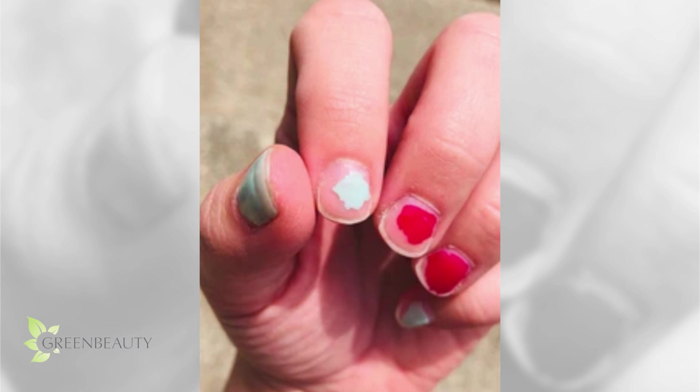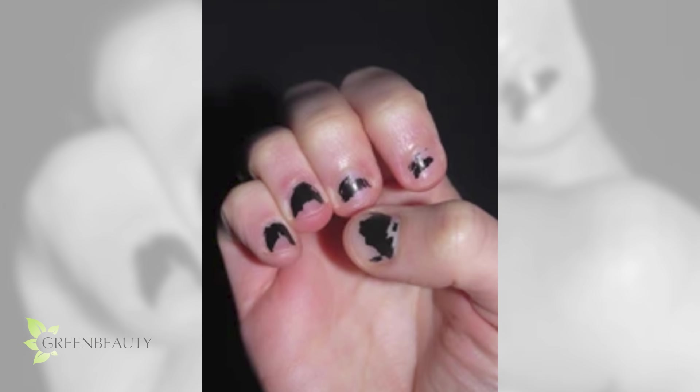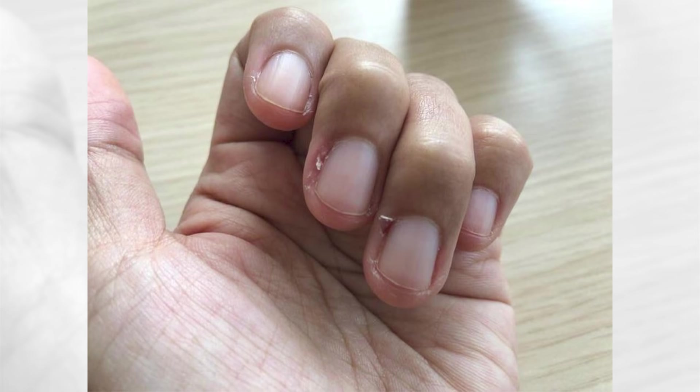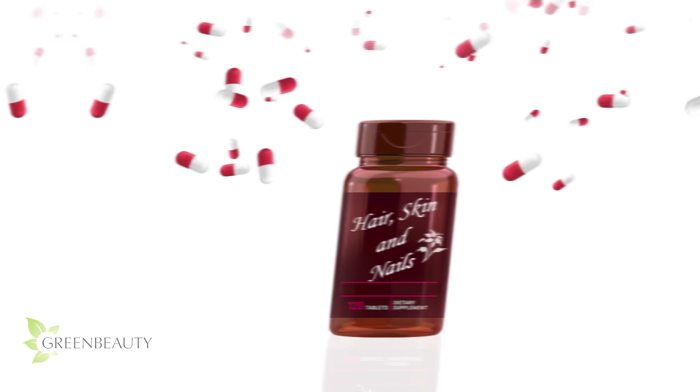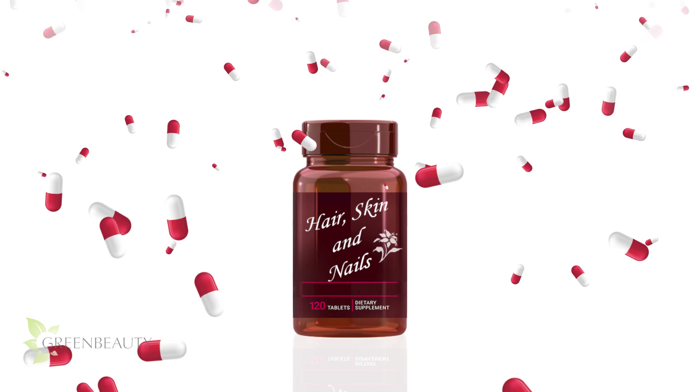Many of you feel like your nails grow really slow, but just like with hair, it's not that your nails aren't growing — they're just breaking at a rate where you can't see your growth. So growing out your nails should really be about length retention, not so much about ingesting pills to increase its growth rate.